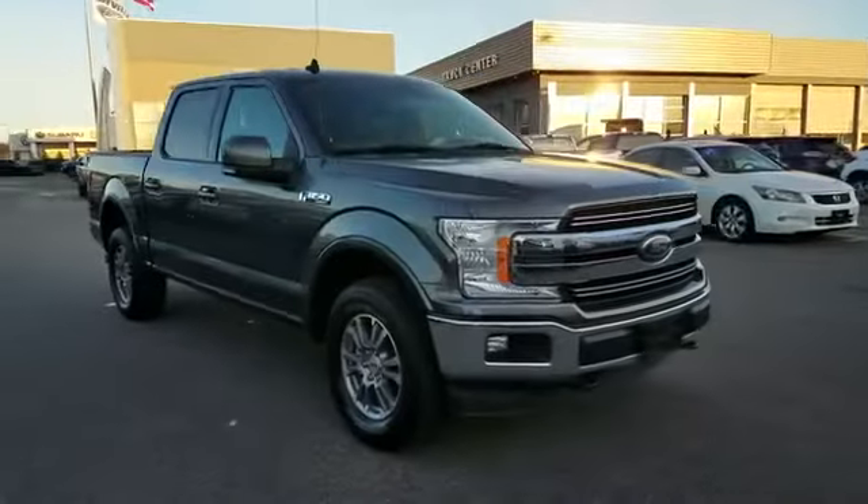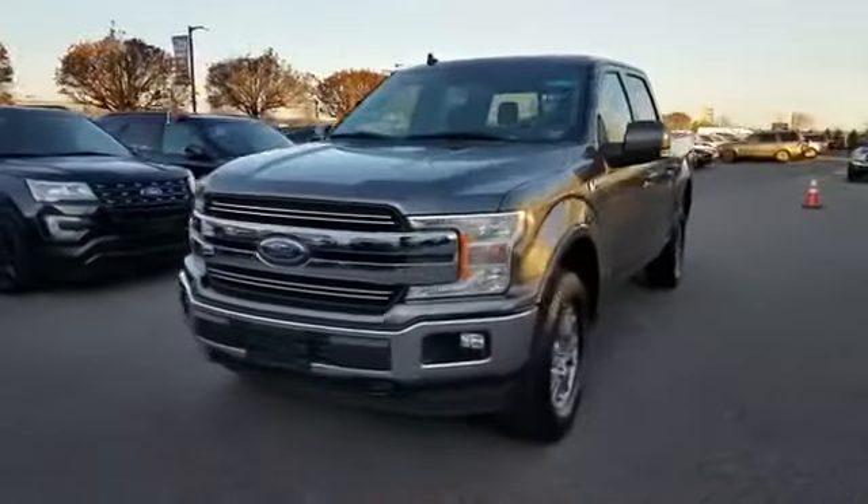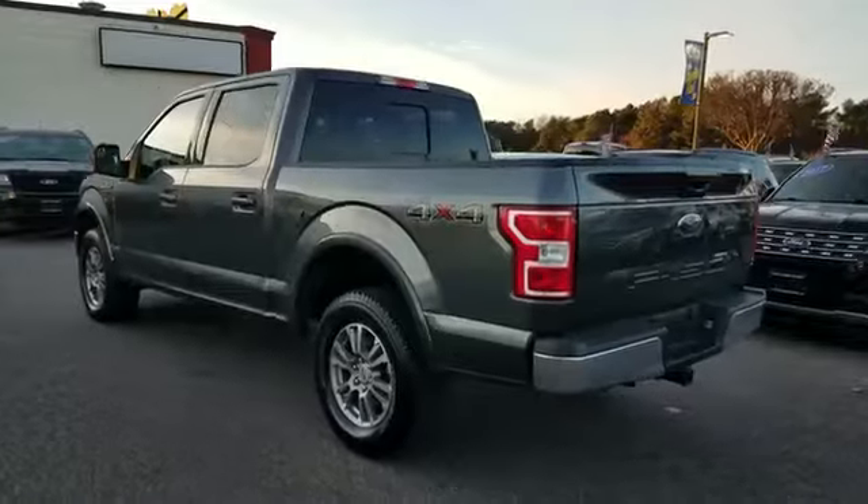2019 Ford F-150 with less than 15,000 miles on the odometer. This pickup truck offers two full rows of seating for premium comfort.